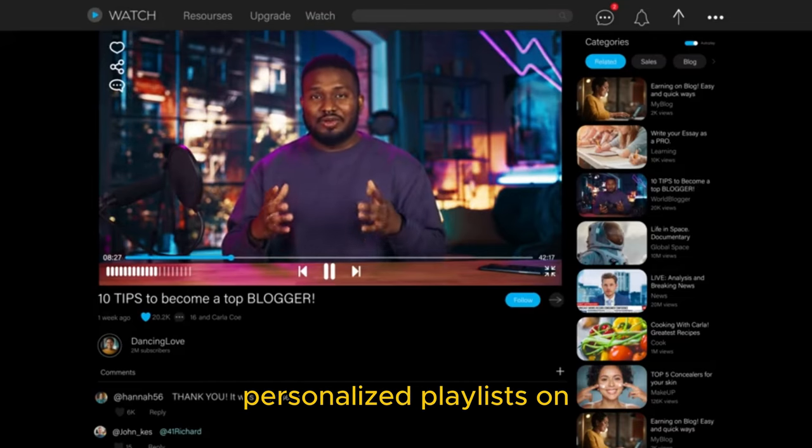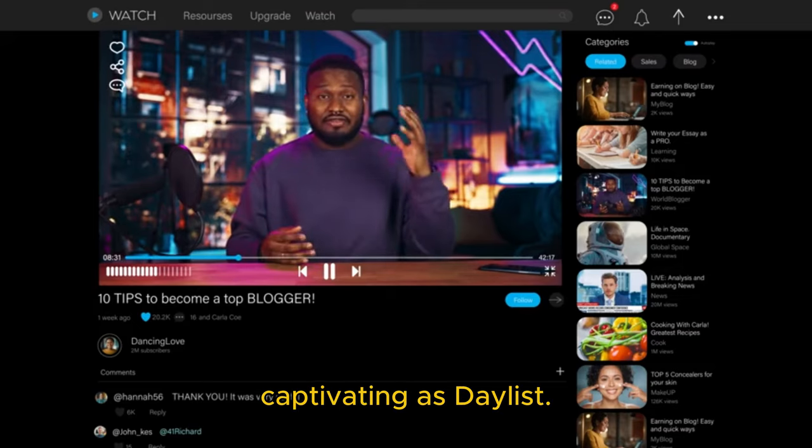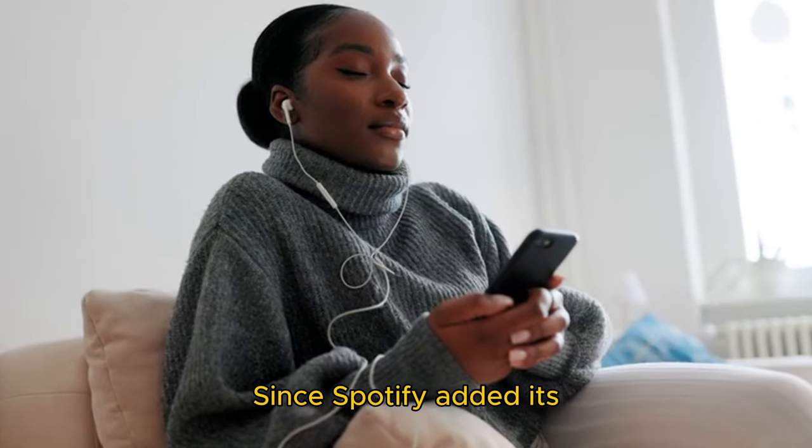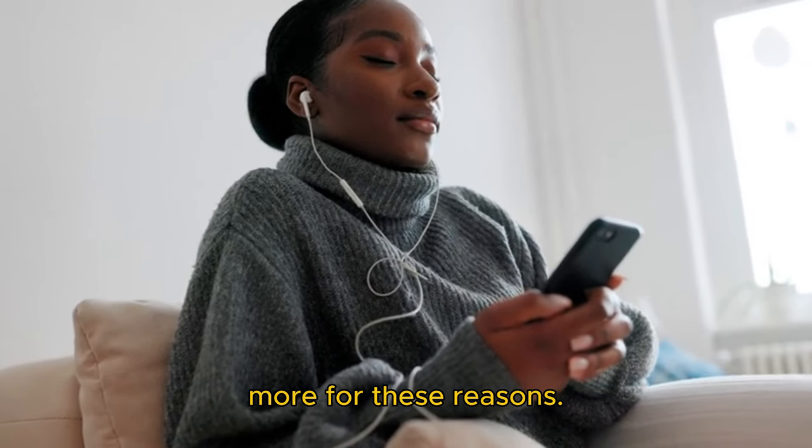Spotify has a variety of personalized playlists on its platform, but nothing has been quite as captivating as Daylist. Since Spotify added its Daylist playlist, I've been listening to it more and more for these reasons.